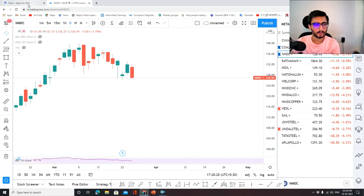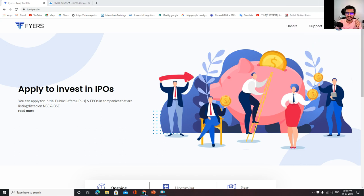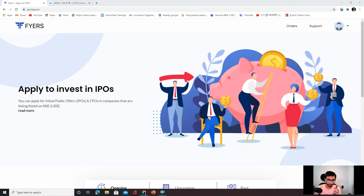Now I will show you the Fires IPO terminal, so you can see it. Fires has opened another terminal where you can invest and apply. Guys, you have to type in your search bar IPO.fires.in and you will come into this terminal.